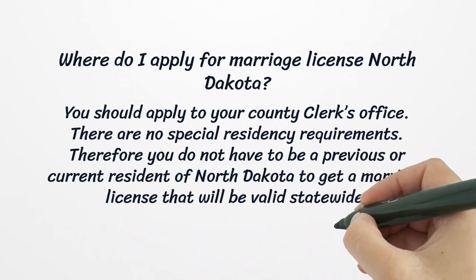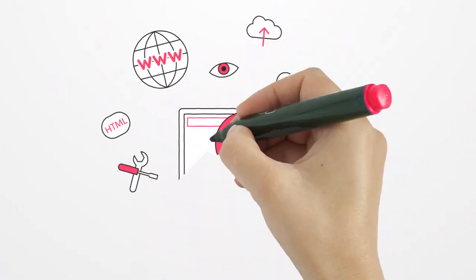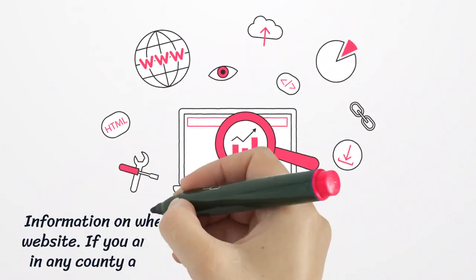You should apply for a marriage license at your county clerk's office. There are no special residency requirements; therefore, you do not have to be a previous or current resident of North Dakota to get a marriage license that will be valid statewide. Information on where to apply can be found on your county's website.